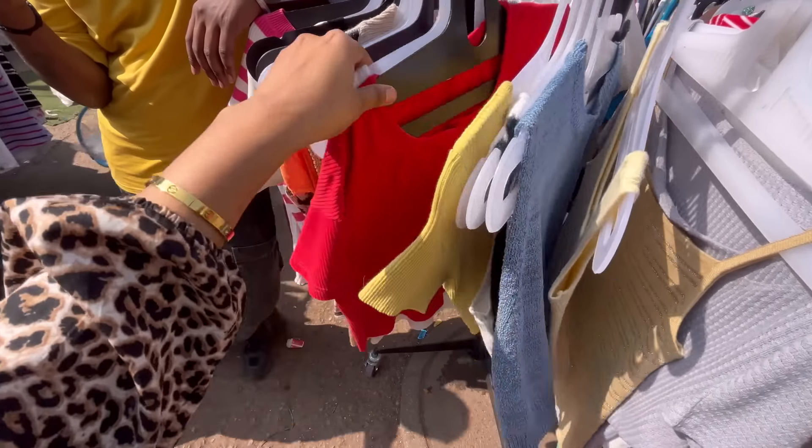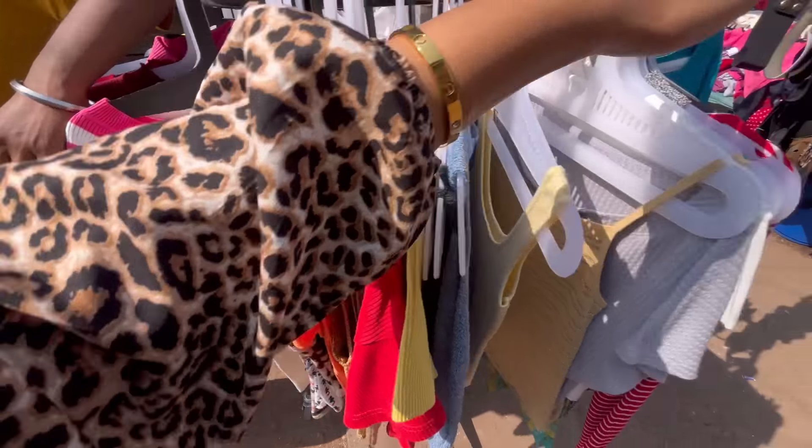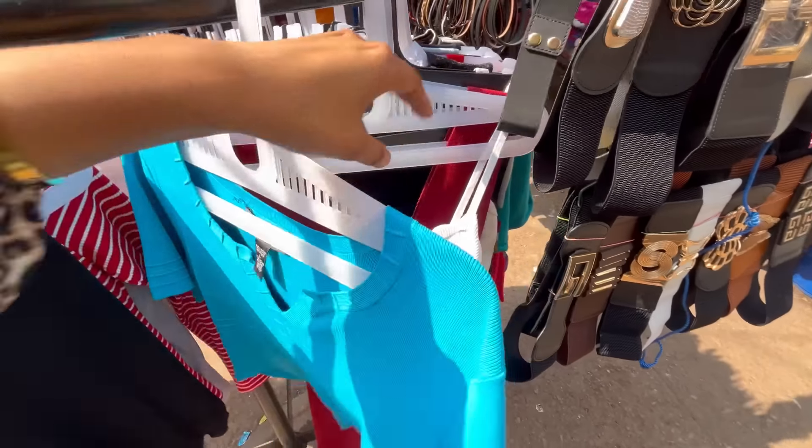You can see all of these branded tops. Some stalls will also have thrift collections. When you check them, you will have to check properly.